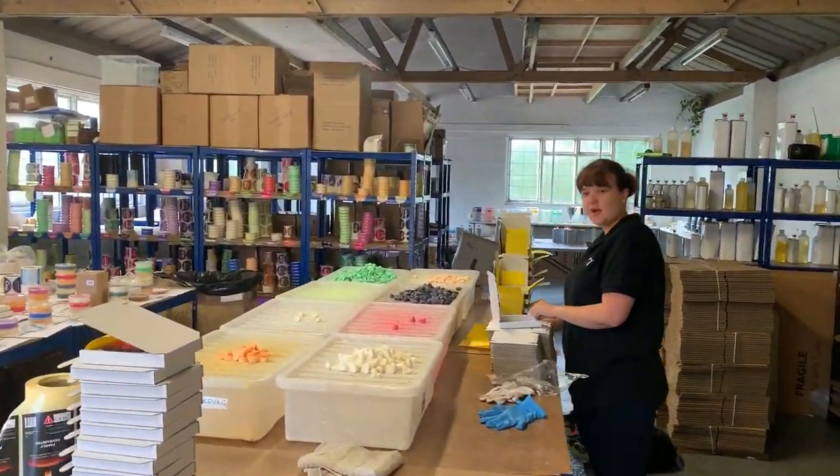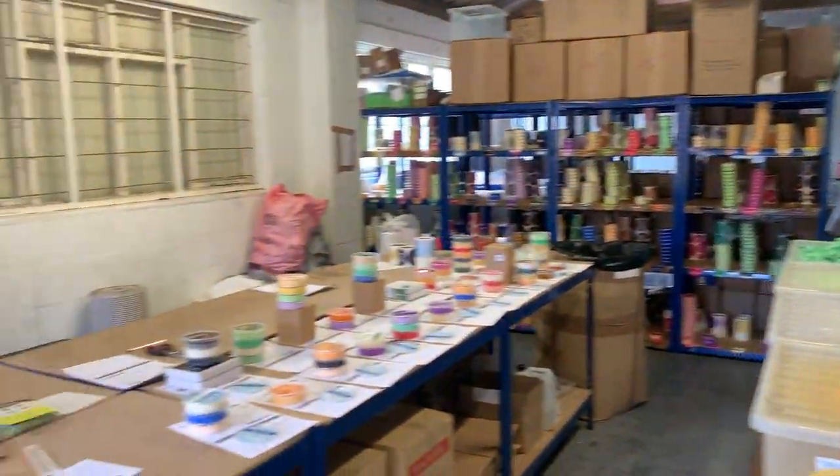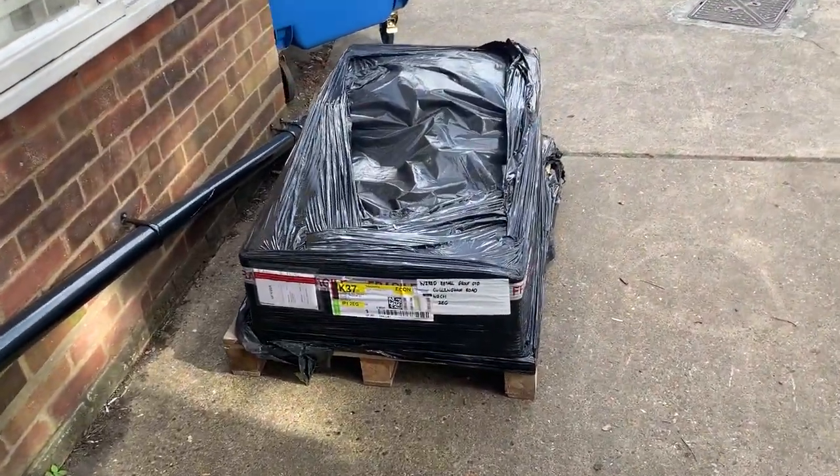We've just had an exciting delivery and we haven't even opened it up yet. These have turned up a little earlier than we were expecting — our new electric wax warmers have arrived.